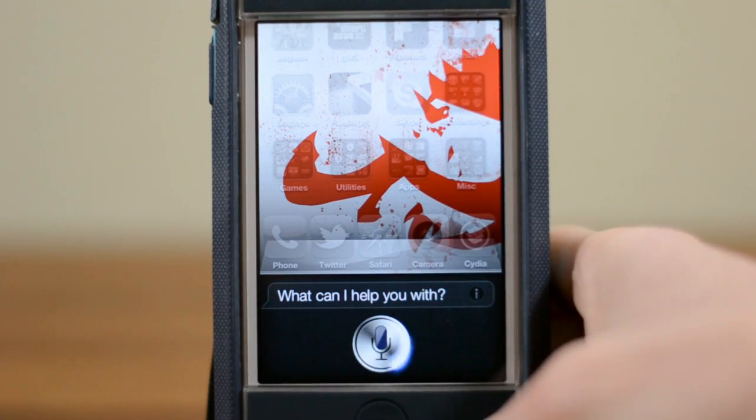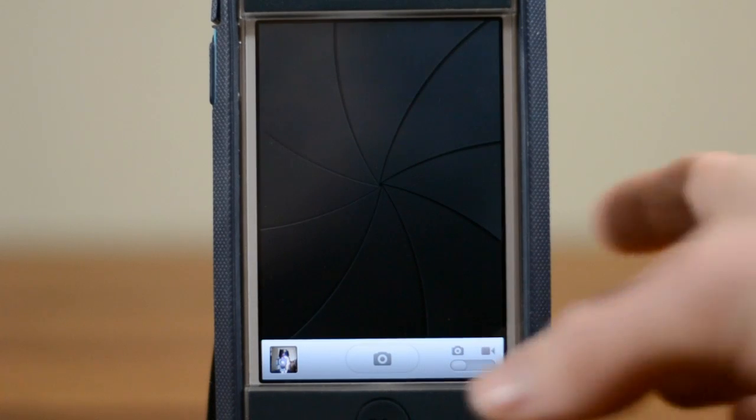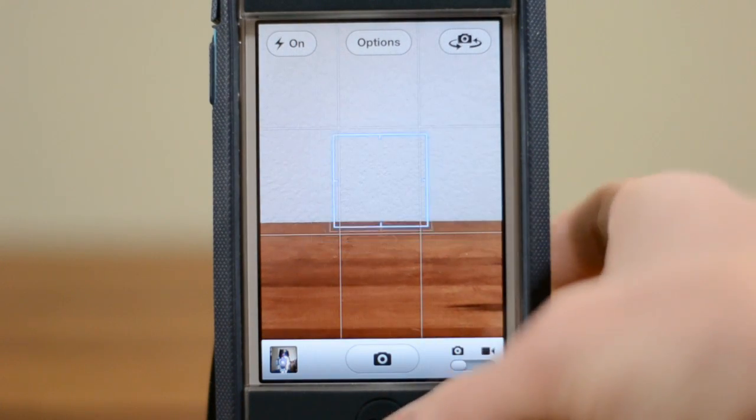Open camera. And as you guys can see here, it'll open up the camera application, and it'll also work for quite a few others.